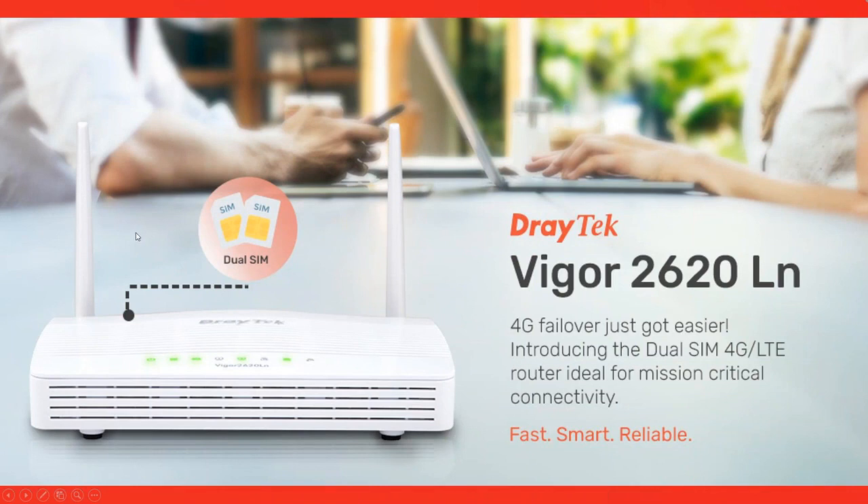Here's a look at the device — it's a similar style to the 2700 series, which many of you may already be familiar with. A standout feature, as well as all the excellent routing and business-class features, is this 4G capability with a dual SIM slot in the back of the device for mission-critical connectivity.